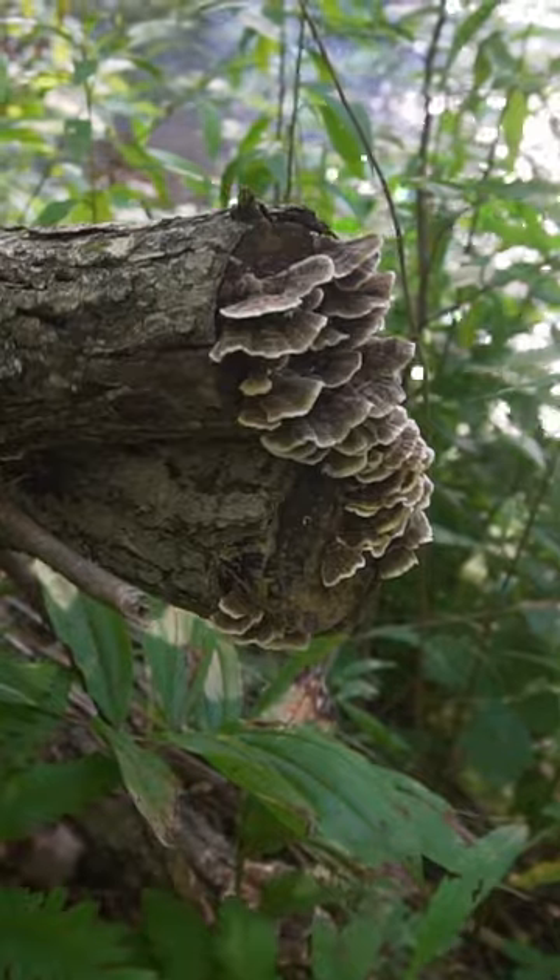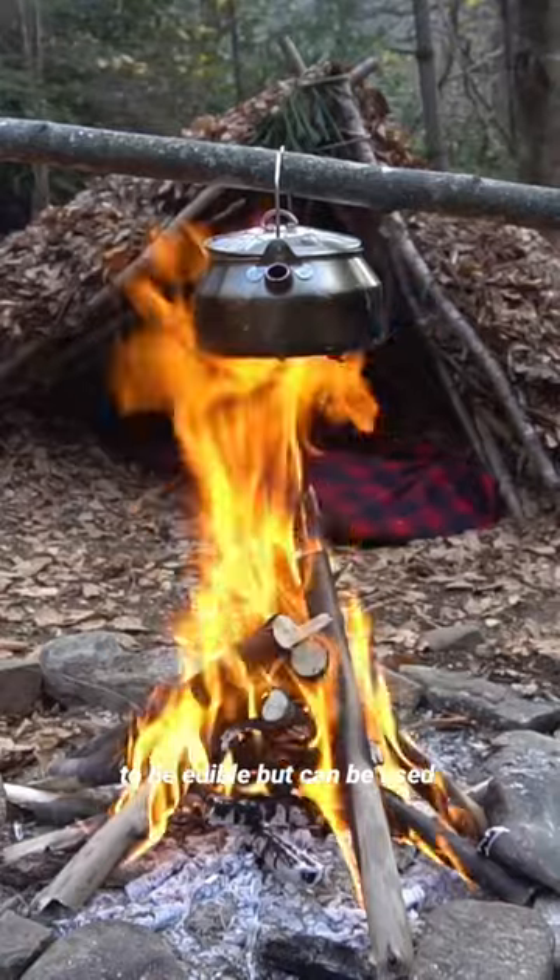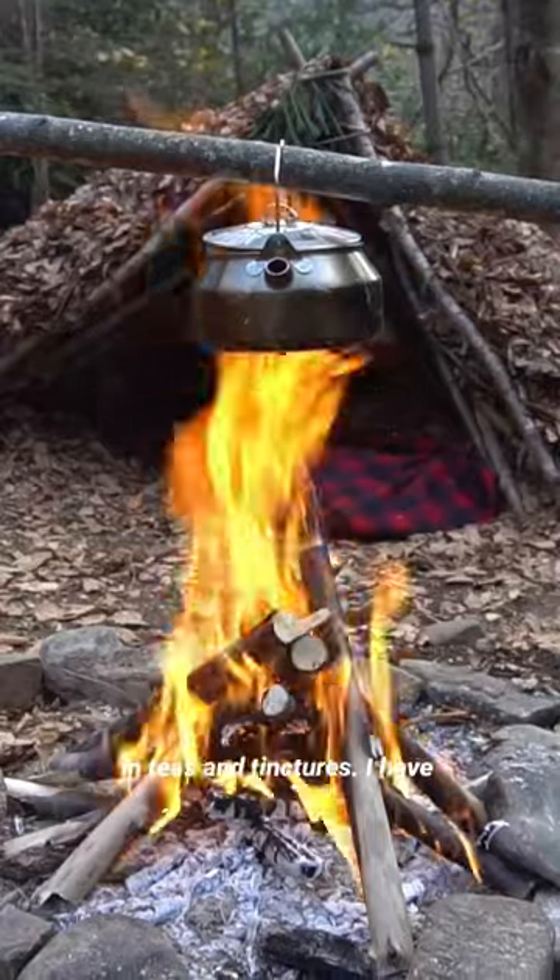Turkey tail improves gut health, protects DNA from damage, and it also increases immune function. The fungi are too hardy to be edible, but can be used in teas and tinctures.